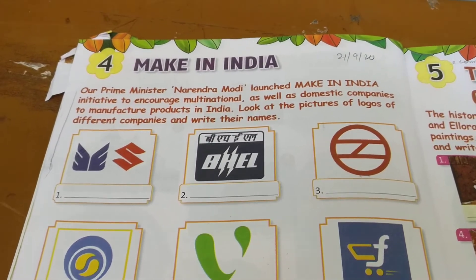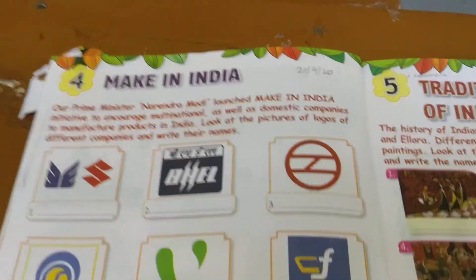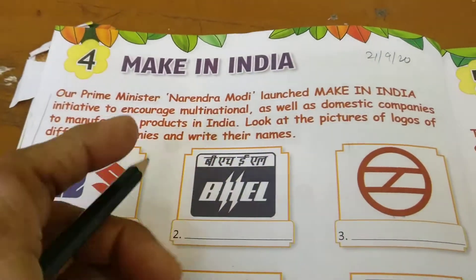Hello, good morning children of class 5. I am here with your GK book on chapter number 4, Make in India. Let us read what is written here.